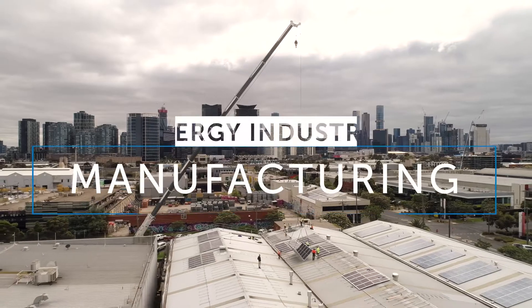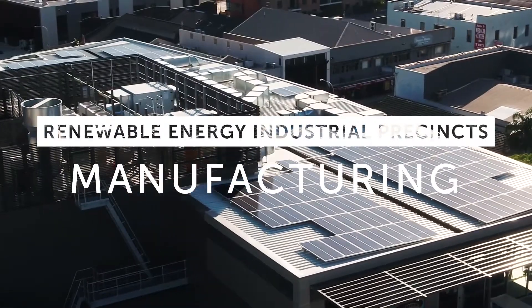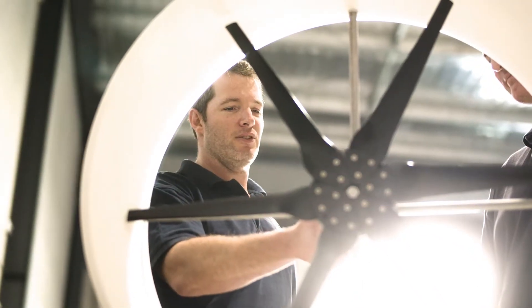Australia has some of the best renewable energy resources in the world. We have the chance here to really develop our manufacturing capability in the clean tech space and become a world leader.